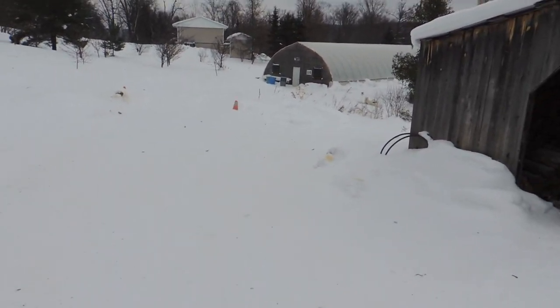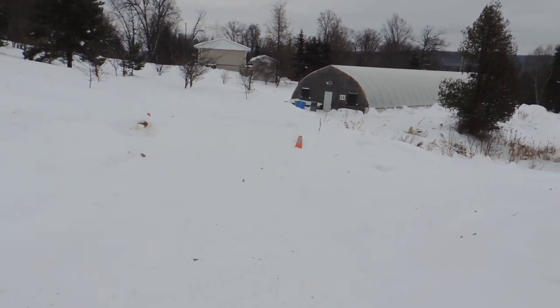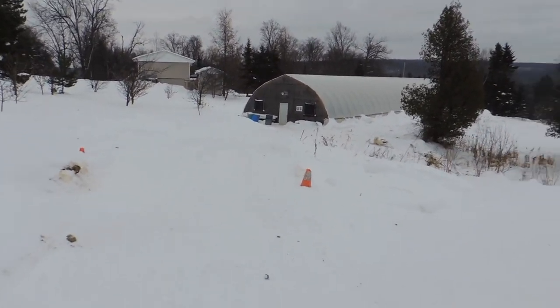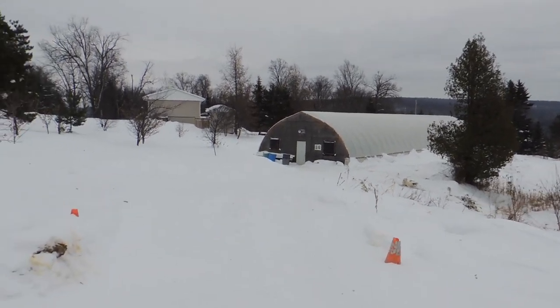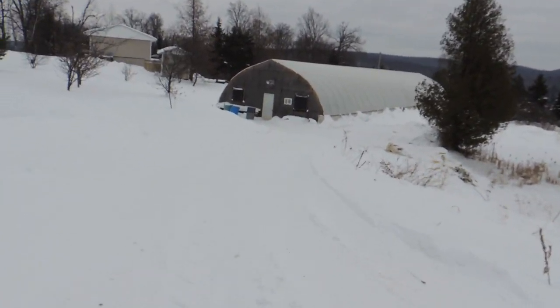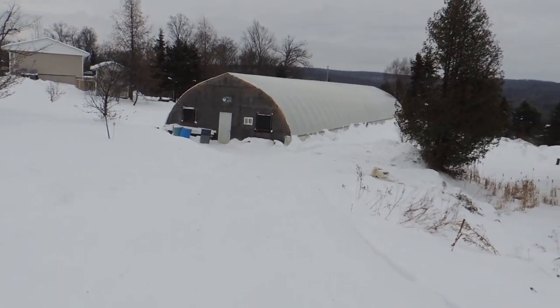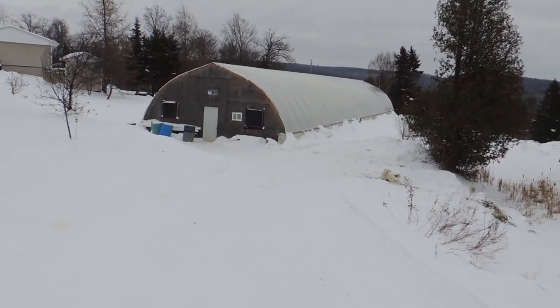Our lunch is done. I totally forgot to video while we were having our lunch because we were all too busy chit-chatting. So I'm heading down to the lettuce house now, and they are all going to be harvesting their own greens to take home. Stay tuned.